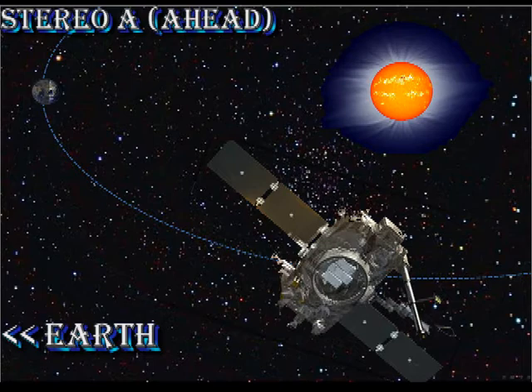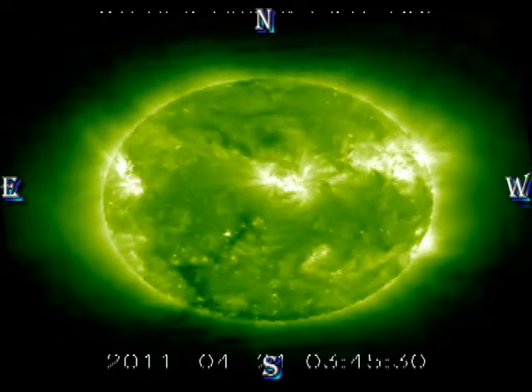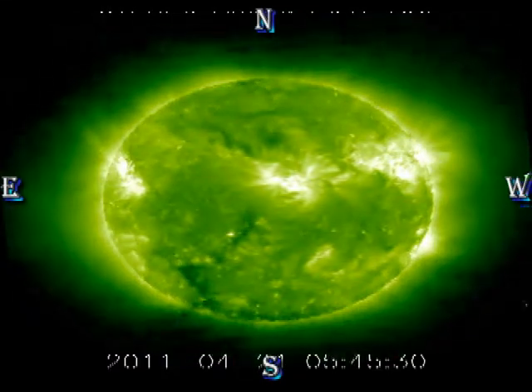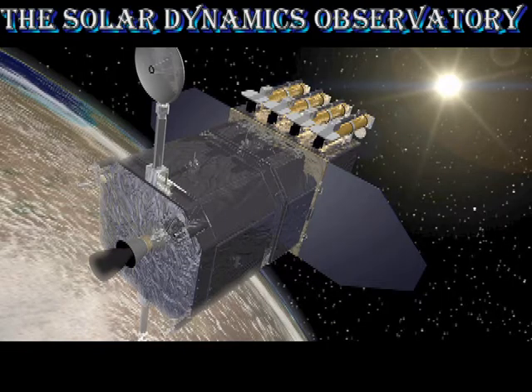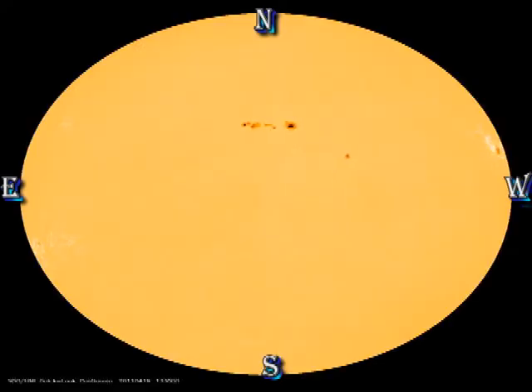The view from the STEREO Ahead spacecraft shows region 1190, which is just rotated off our visible disc, just at about disc centre. Region 1193 on their east limb and the old region 1185 on their west limb all show modest levels of activity. SDO seems to still be doing calibration scans, so some of the data is rather sparse. In the sunspot and magnetic movies, I'd like you to concentrate on the decay of regions 1191 and 1193 and the apparent growth in region 1195.